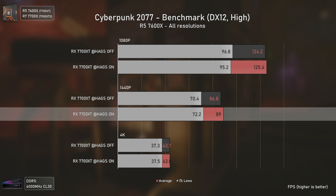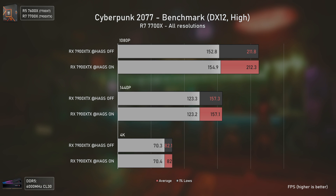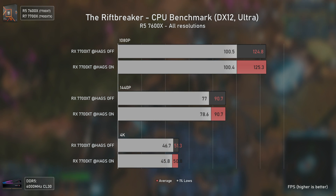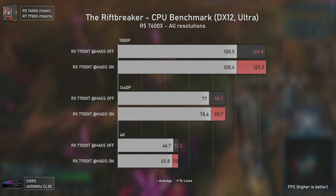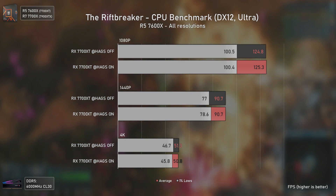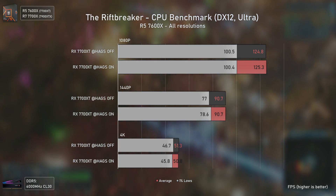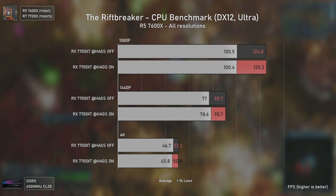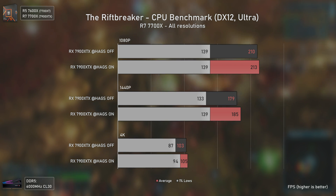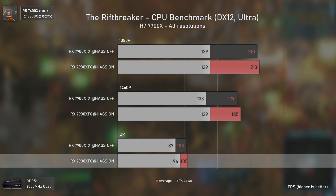With Cyberpunk 2077, the RX 7700 XT delivers slightly better performance at 1440p while being inside the margin of error at other resolutions, as expected. The RX 7900 XTX delivers exactly the same performance across the board — no improvements at all. Another CPU benchmark is The Riftbreaker: with the RX 7700 XT at over 120 average FPS, there are basically no differences, just small variations in the 1% lows, so HAGS didn't help here.